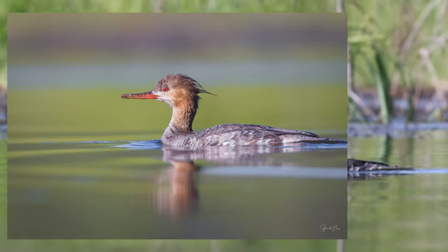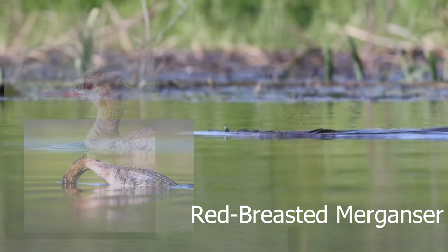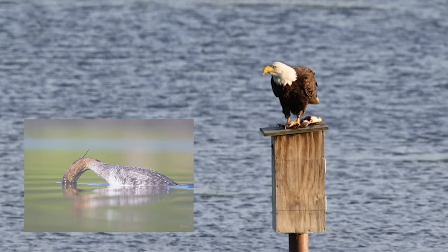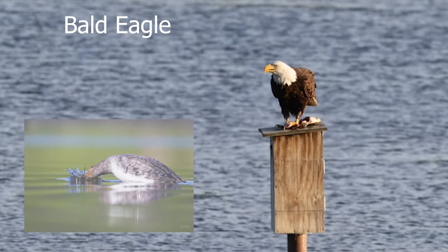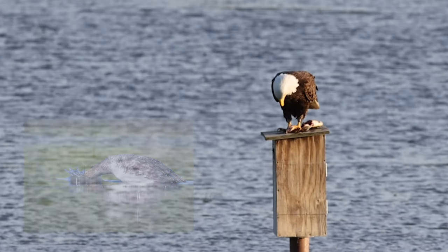The red-breasted merganser came back in the light, and I was able to get a couple of really good photos that show that beautiful red eye as he took a dive. And as the sun fully comes out, a bald eagle perched on a duck box dines on its latest catch.